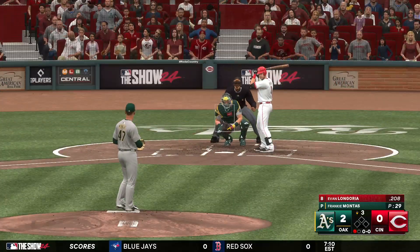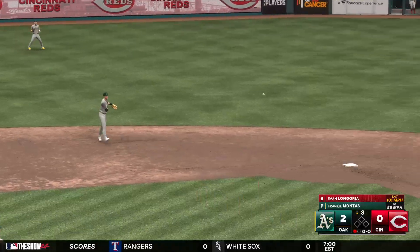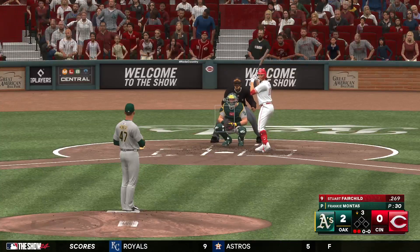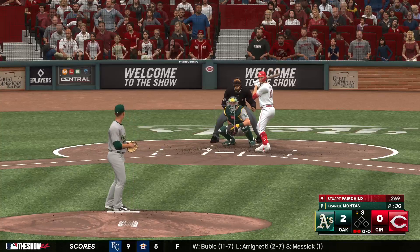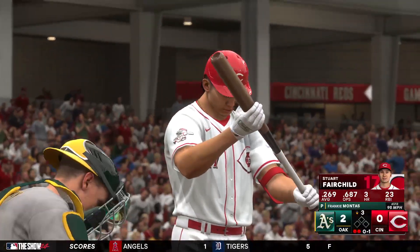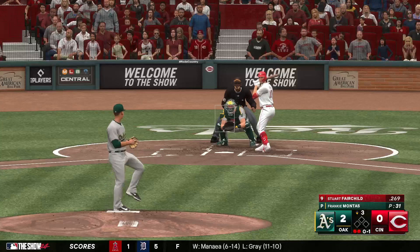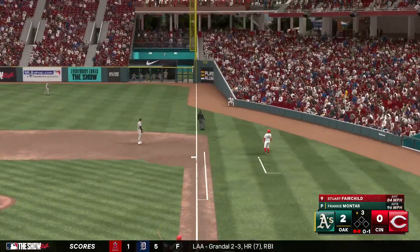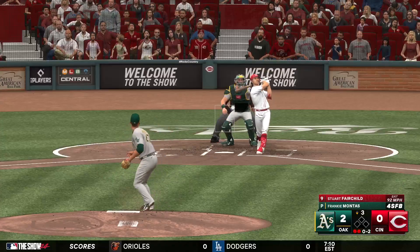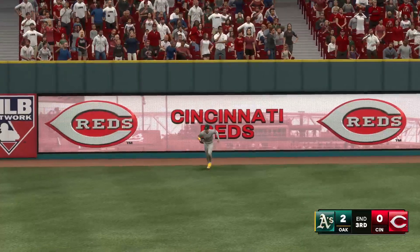Now it's Evan Longoria's turn. Ripped to short — whips it to Gallo. Longoria retired, two outs, bases empty. At the plate — Stewart Fairchild, definitely scuffling at the dish lately, only two hits over the last five games. That's in there for strike one. The A's leading by two here in the last half of the third. That one pushed foul. Swung on — belted. Brown ranging back, pulls it in on the warning track.